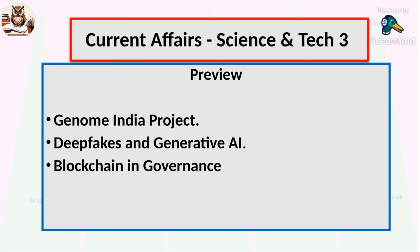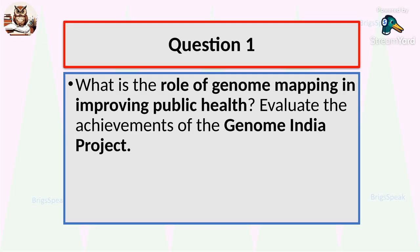Hello, welcome everyone to this journey through some of the most exciting developments in science and technology. Today we will explore three fascinating topics: how genome mapping is transforming public health in India, how deepfakes and generative AI are changing the way we create and consume content, and how blockchain is reshaping governance for a transparent future. We will be doing it in the form of three questions. Question one: what is the role of genome mapping in improving public health? Evaluate achievements of the Genome India project.